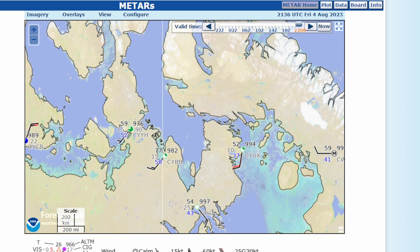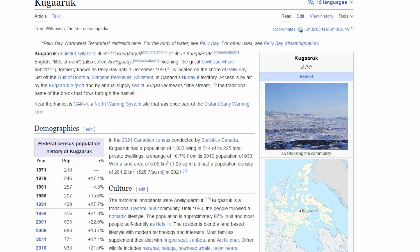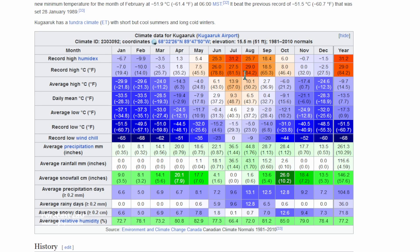Is that a record? Well, we can head off to Wikipedia for a look — the highest they've ever seen is 84.2 degrees, and they typically should be seeing 50 this time of year.